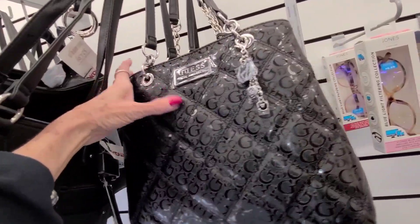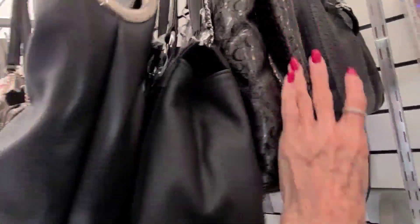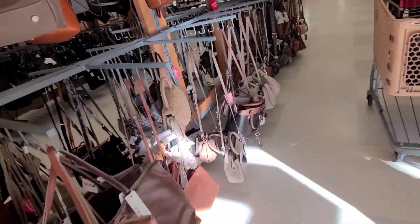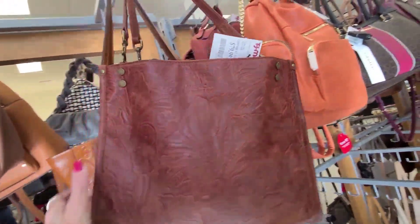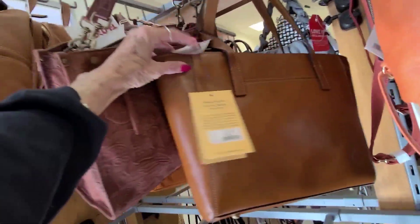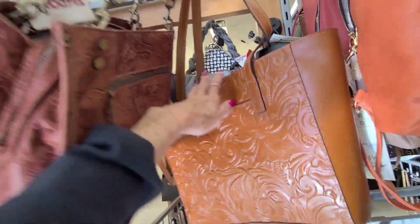There's another one — nice and shiny — $39.99. American leather, and this is $80.00. And $80.00 for this Patricia Nash.